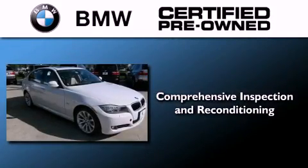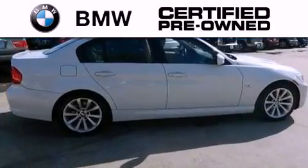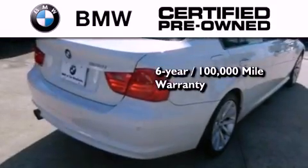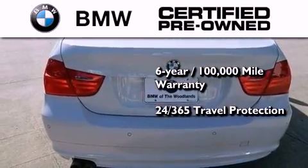The BMW inspection process covers everything from safety to performance and general wear. Plus, this BMW is backed by a six-year 100,000 mile limited warranty, and it comes with travel protection 24 hours a day, 365 days a year, even if you're not the one driving.